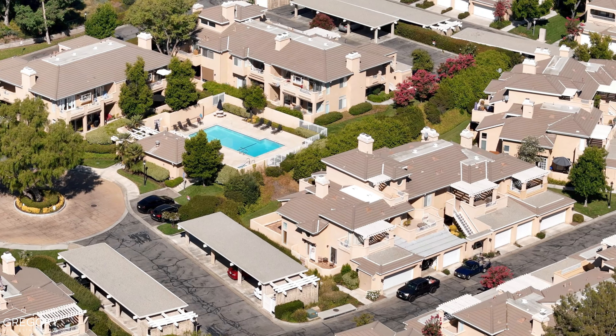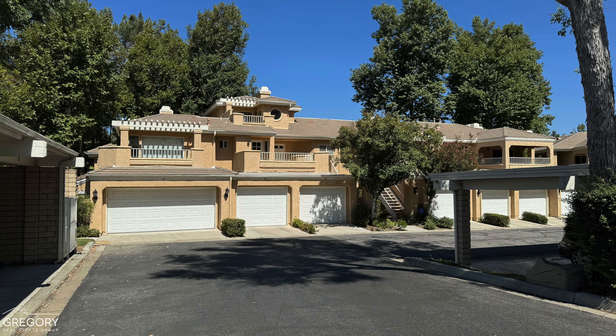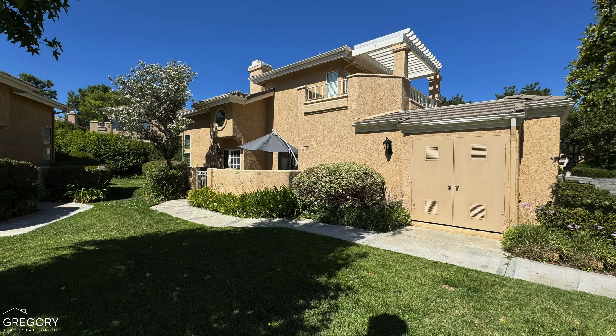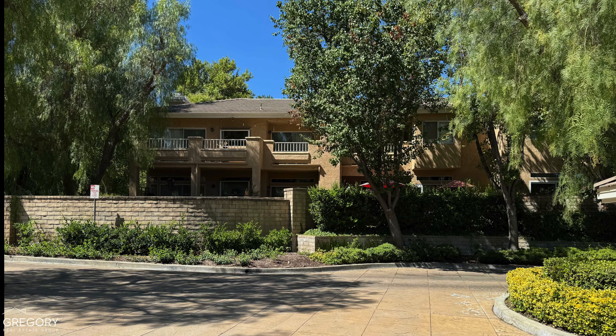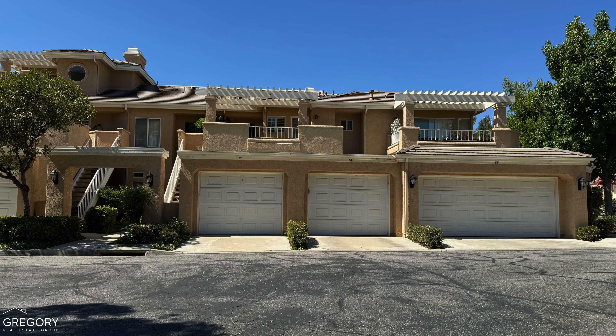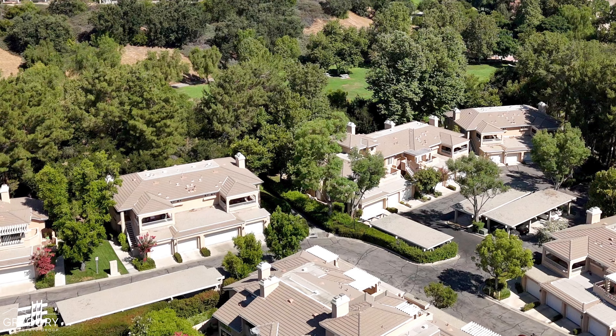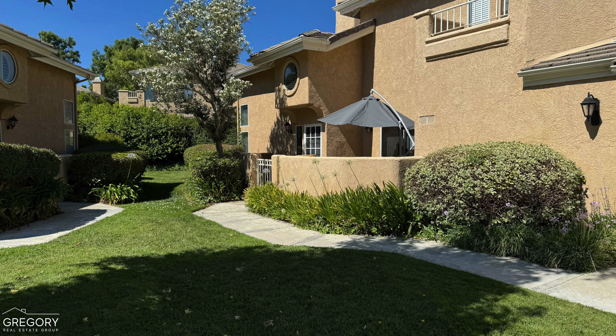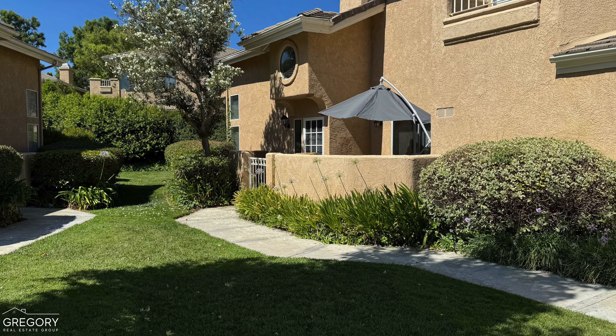The Arroyo West condos are attached units ranging from approximately 790 to 1,442 square feet. Most homes come with one or two bedrooms and a one or two-car garage and at least one patio or balcony. Larger units may offer two balconies or even a wraparound balcony, providing excellent outdoor space.